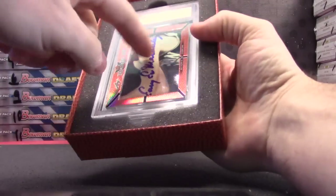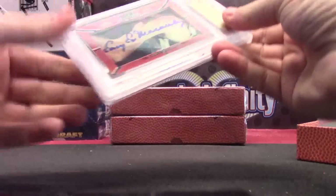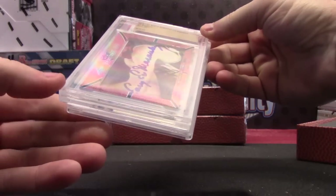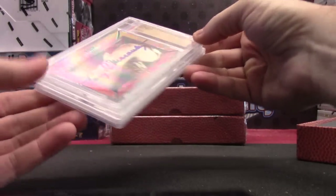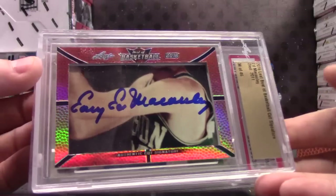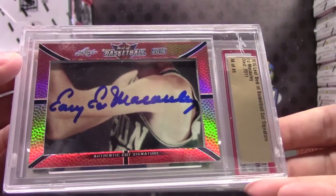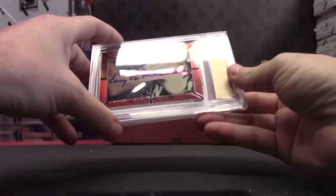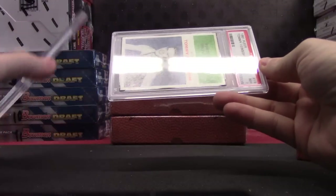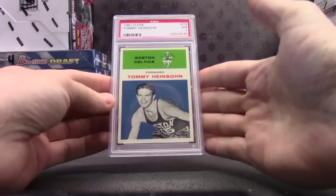This one has the buyback on top, which is Ed McCauley — died in 2011 — card number 34 of 46. And your buyback is Tommy Heinsohn, 1961 Fleer, near mint 7.